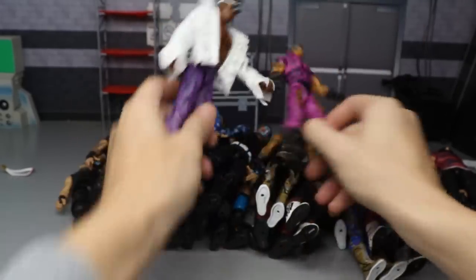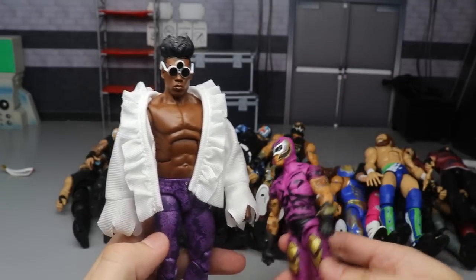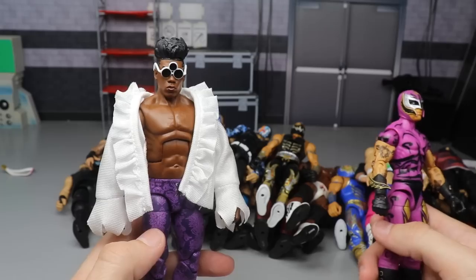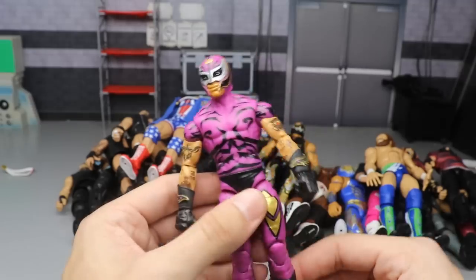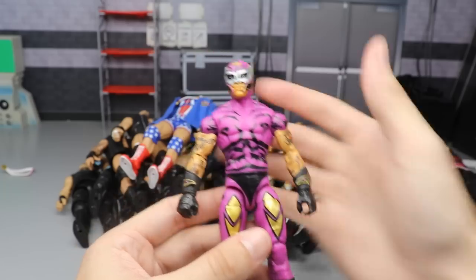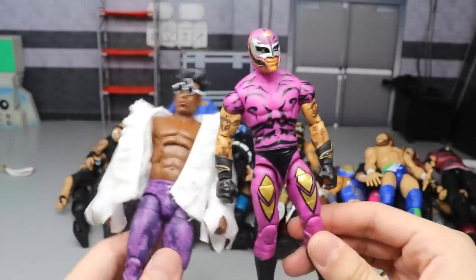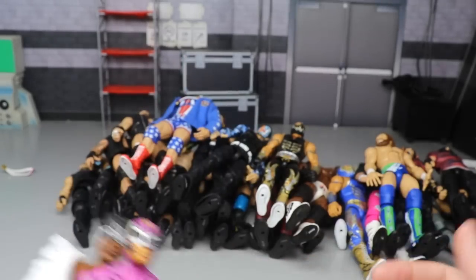Next we have a couple Elite Series 67 figures. We have the Velveteen Dream - when it's right out of the packaging it has the massive Triple H torso, but I had to include it anyway because everything else about it is perfection. Then we have the Elite 67 Rey and I did leave out the Elite 69 Rey but included the Elite 72 and Elite 67 because of how good they are. Velveteen Dream even though the torso sucks, I switched mine anyway and it looks good.